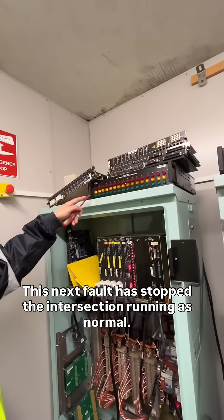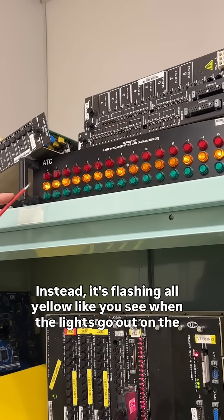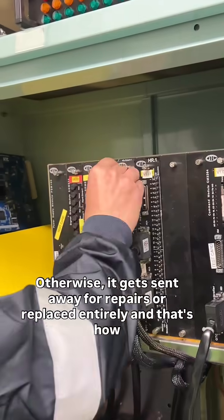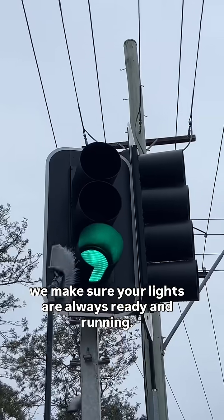This next fault has stopped the intersection running as normal. Instead, it's flashing all yellow like you see when the lights go out on the road. I'll repair the fault if I can, otherwise it gets sent away for repairs or replaced entirely. And that's how we make sure your lights are always ready and running.